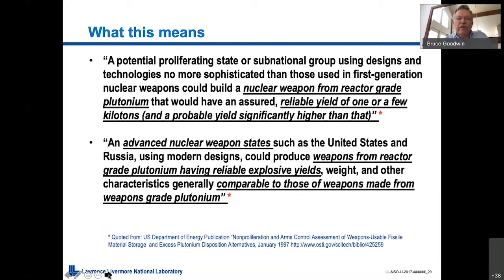Getting back to where we started, from the United States Department of Energy: a nuclear weapon from reactor-grade plutonium would have an assured reliable yield of one or a few kilotons, and a most probable yield — the yield you'd really have to worry about — significantly higher than one. An advanced nuclear weapon state, using technologies that are not particularly fancy, like the United States, Russia, China, UK, France, and most likely Japan, could produce weapons from reactor-grade plutonium having reliable explosive yields, weights, and general weapons characteristics comparable to those of stockpile weapons made from plutonium today.